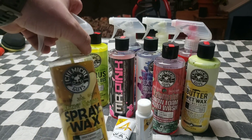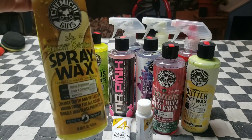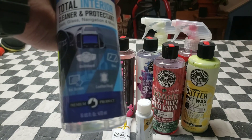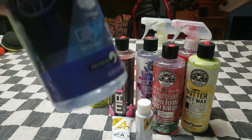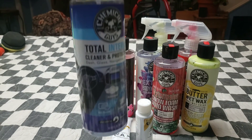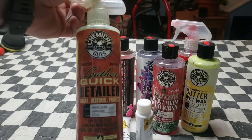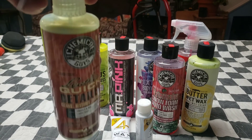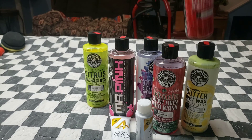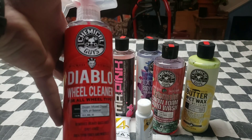Next is the spray wax — similar to the waterless car wash, you just spray it on and wipe it off. Then I have my Total Interior silk shine dressing with some protection in it. I use this on my rubber floor mats — works pretty good. Then I have leather cleaner. I have a leather wrap steering wheel and leather center console, so I used Chemical Guys Leather Cleaner. Then Diablo Wheel Cleaner — pretty good stuff with a nice cherry scent.